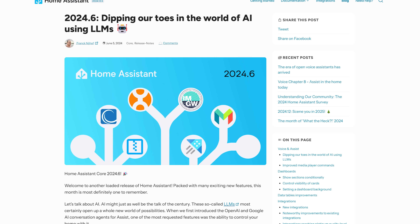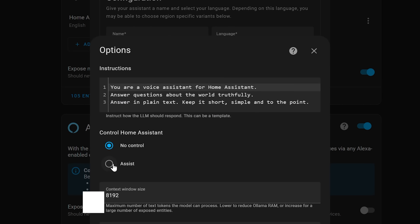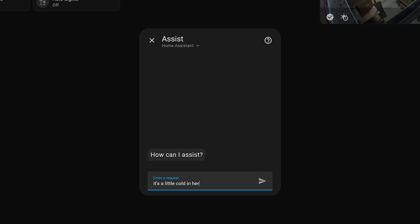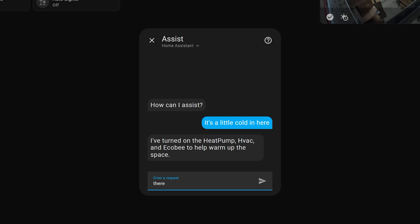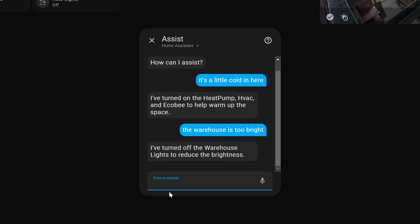If there is one thing tech in general has been dominated by this year, it was AI — and Home Assistant was no different with number 8. LLMs were technically first introduced last year, but it wasn't until the June release that they got really useful with the LLM control feature, which allowed LLMs to actually control devices in Home Assistant — whether that was a local LLM like Ollama or something like ChatGPT or Claude. You can ask these LLMs to turn lights on, set temperature, close blinds, and much more in a natural way without sticking to a specific phrase or sentence.